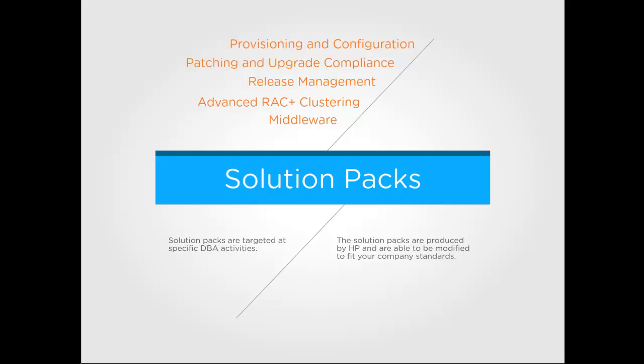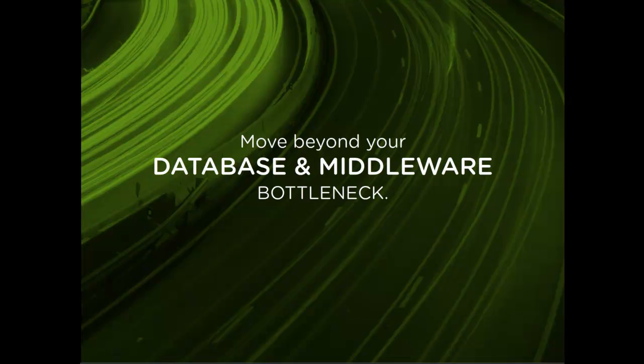While they typically meet the majority of your needs, they are designed to allow for tailoring to fine-tune for specific needs in your environment. Just as automation technologies have been successfully applied to other similar kinds of activities in the data center, such as server provisioning, new technologies like HP DMA make automation possible for the database and middleware tier.